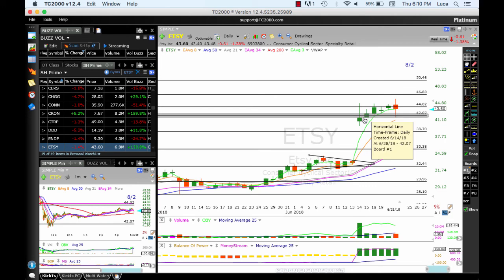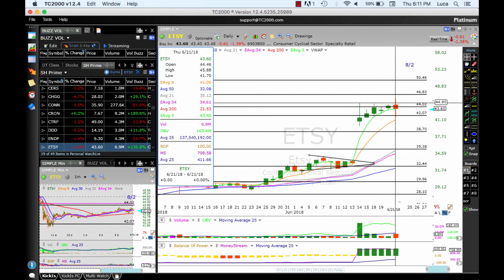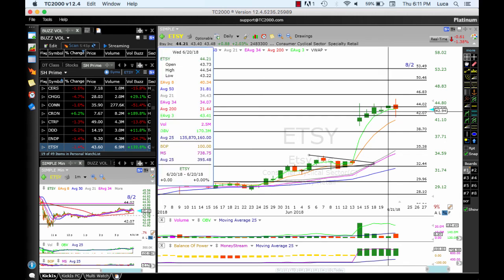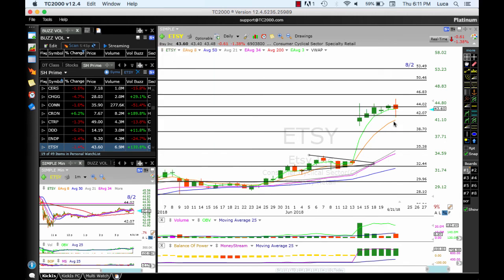ETSI — beautiful run. Found resistance at 44 with a big indecision / big spinning top. A positive opening and a move above those highs at 44.78 could see 46, 50, and 53. A drop below 43 could see 42, 40.70, and potentially even 38. Be careful — this could roll over.